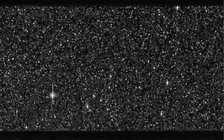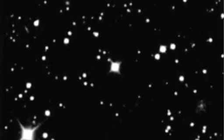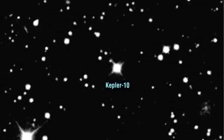It's a quiet star, slowly spinning, with a weak magnetic field, and few of the sunspots that characterize our own Sun. The star is about 560 light years from our solar system and one of the brighter stars that Kepler is monitoring.